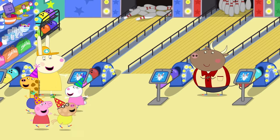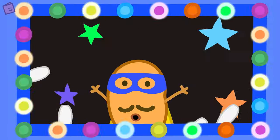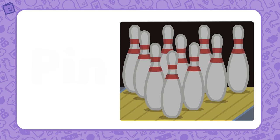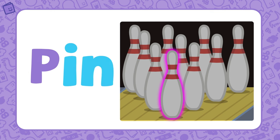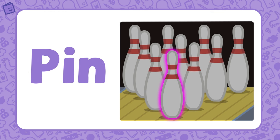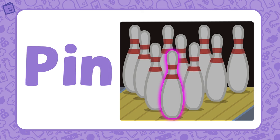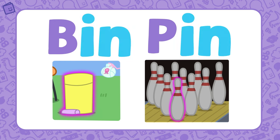Peppa and her friends are at the bowling alley. A super strike for a super bowler! This is a bowling pin. Pin is also part of the IN word family — if we add P to the base letters IN, we get the word PIN. Bin and pin are both part of the IN word family.